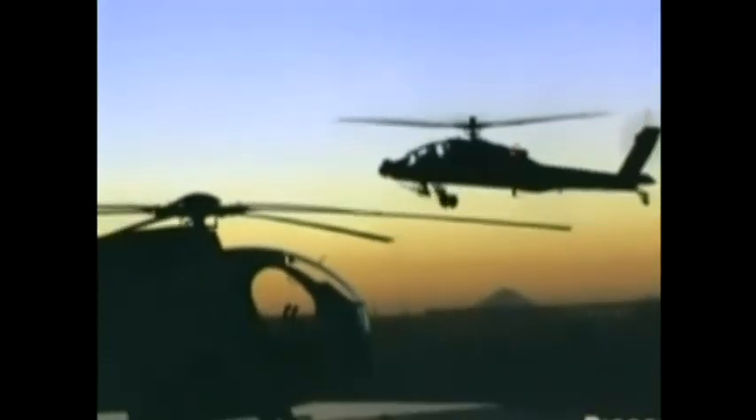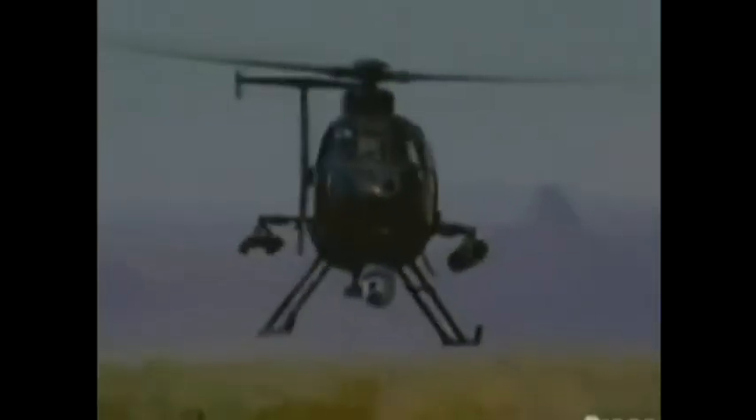Hughes Tool Company's Aircraft Division submitted the Model 369. The first Model 369 prototype flew on February 27, 1963. Five prototypes were built and delivered to the U.S. Army at Fort Rucker, Alabama to compete against other prototype aircraft. In the end, Hughes won the competition, and the Army awarded a contract for production in May 1965.